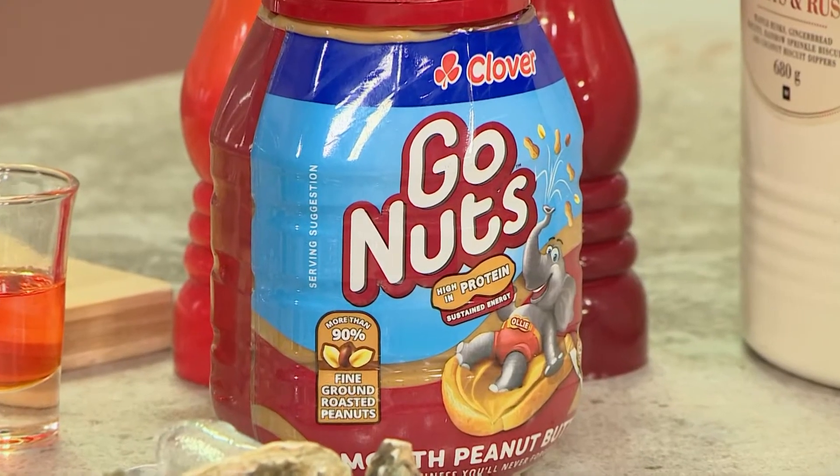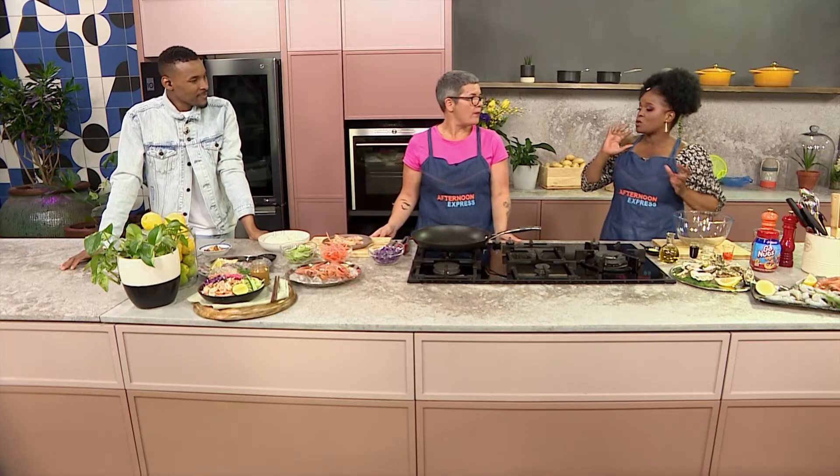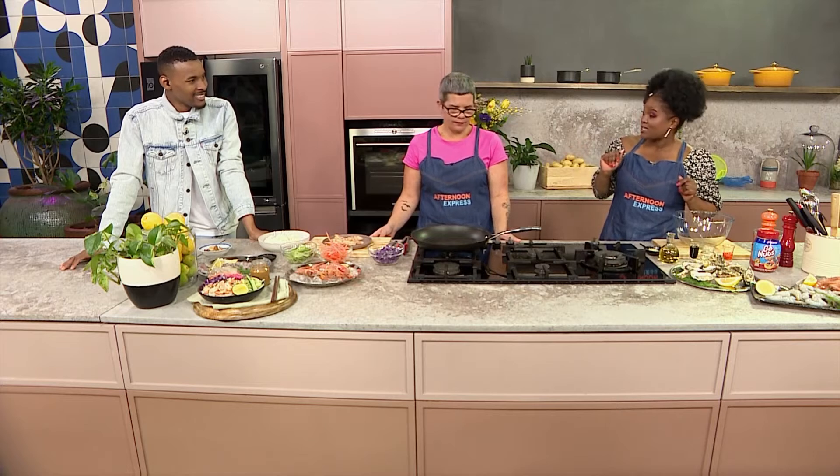I'm very excited for this recipe. Today we are serving it with a spicy Asian dipping sauce made with Clover Go Nuts peanut butter. Chef Dumi and Julie, we're about to make a dipping sauce that's going to work so well with the prawns that you and Balisa did so well in peeling and cleaning and deveining.